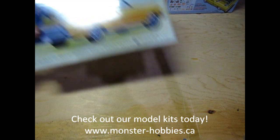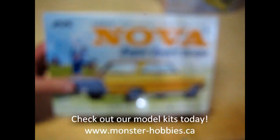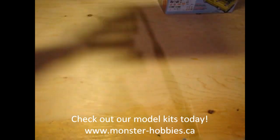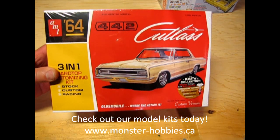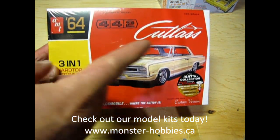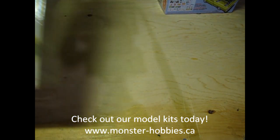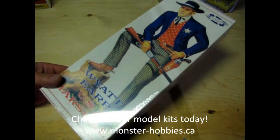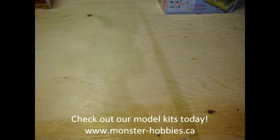Next up we have the 64 Plymouth Belvedere — another unboxing is right there. Here's our 64 Chevy Nova Super Sport Coupe, which is another Mobius model kit. Our final restocked item is the AMT 1964 Oldsmobile Cutlass, and there's an unboxing video of this one too so you can check out how cool that is. We also have the Wyatt Earp, which again is a restock thanks to one of my friends out here.